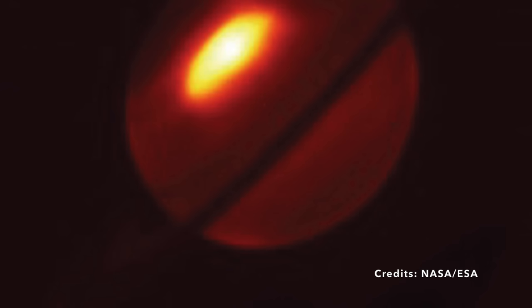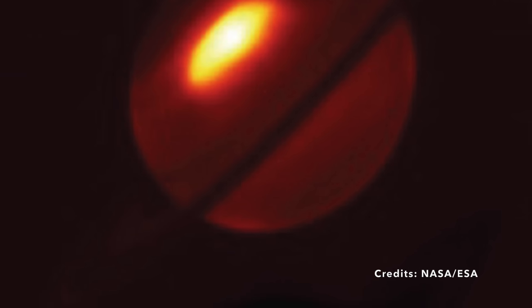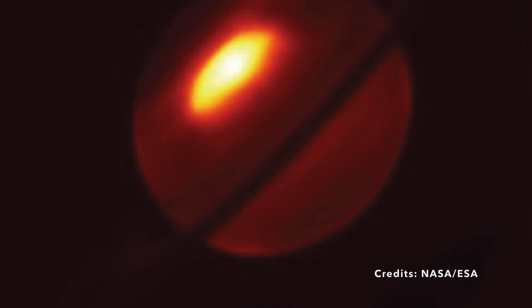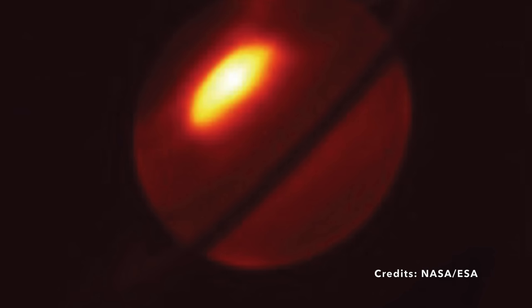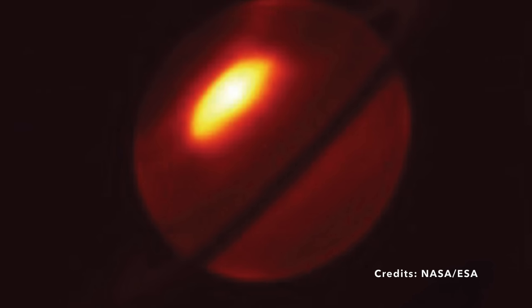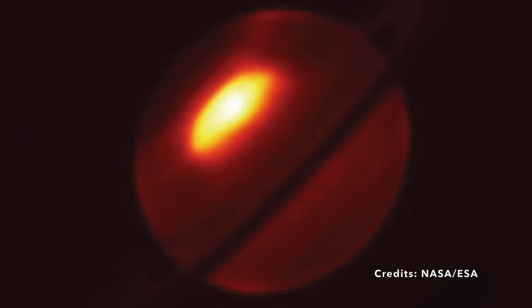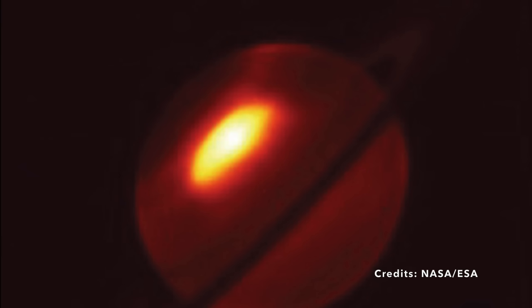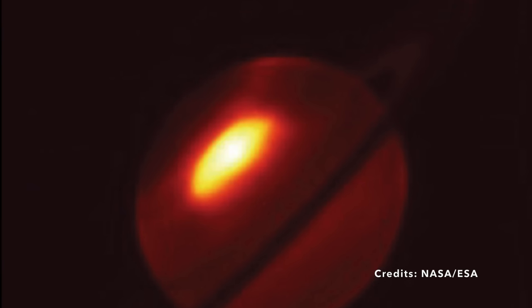This incredible storm, captured like never before, not only enriches our understanding of Saturn, but also nudges us to ponder on the untold mysteries of our solar system. How many more of these captivating phenomena are out there, just waiting to be discovered? And how will these newfound revelations transform our comprehension of what it means to exist in this ever-expanding universe? So the next time you look up at the night sky, try to spot Saturn — behind its distant glimmer could be the next great storm, waiting to tell us its secrets.